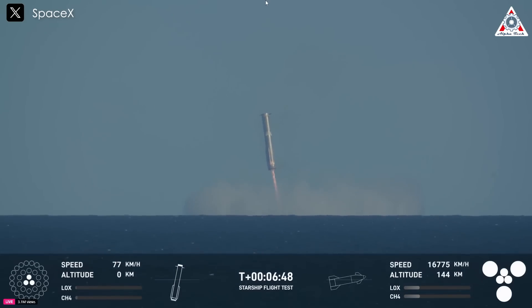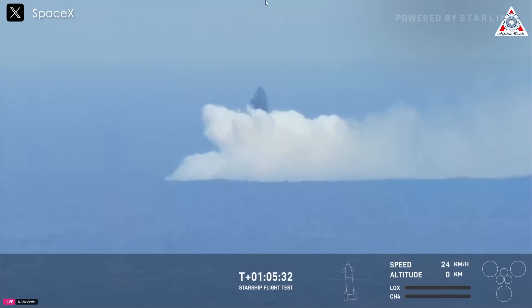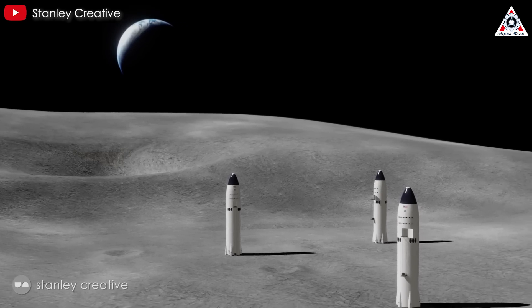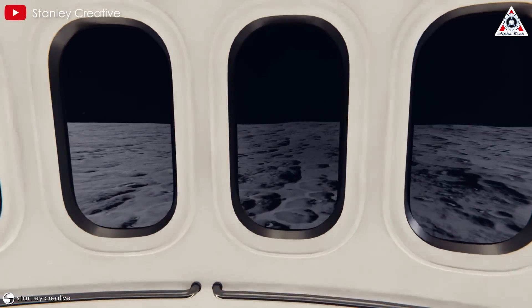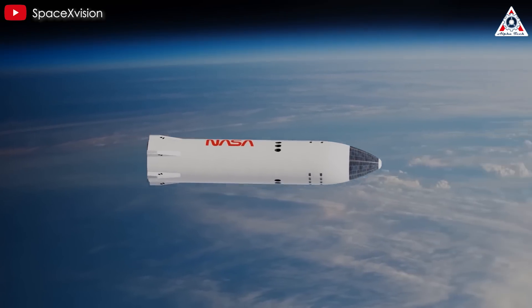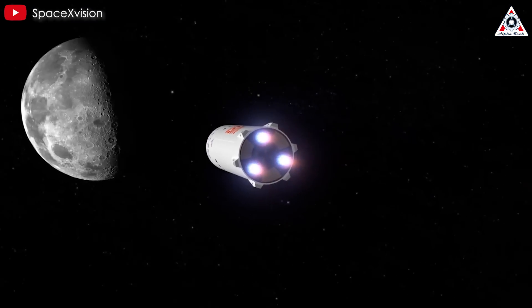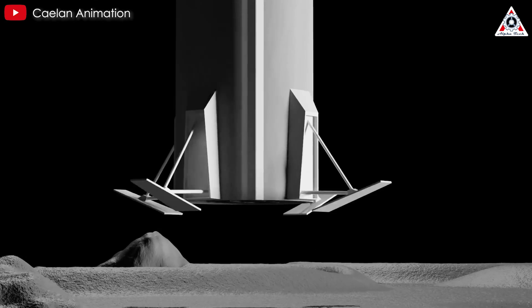As SpaceX's Starship reaches its sixth test flight and prepares to conclude a remarkable year in 2024, it's an opportune moment to explore the questions surrounding NASA's lunar lander variant and its potential role in the United States' first moon return missions in over half a century. NASA and SpaceX recently unveiled stunning new renderings of the HLS Starship for the lunar mission scheduled for late 2026. Let's find out on today's episode of AlphaTech.